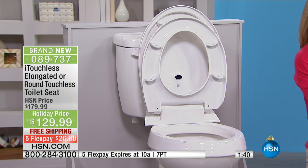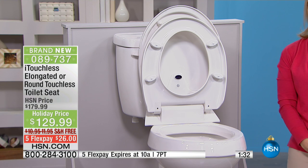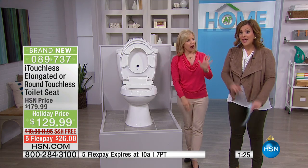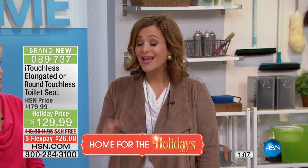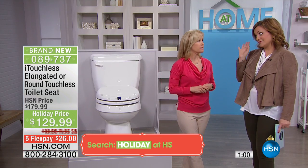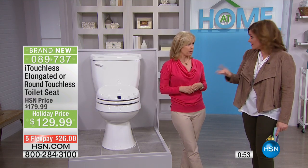I have to give updates — one and a half minutes left in the presentation, 250 of these remaining. Item number 089-737, free shipping. You will receive your brand new toilet seat, you'll be able to install this on your own in five minutes. FlexPay is $26 on any debit or credit card or even a PayPal account. You're supposed to keep your toilet lid closed — it's more hygienic. With this seat, it closes on its own after 30 seconds. You don't have to think about it.